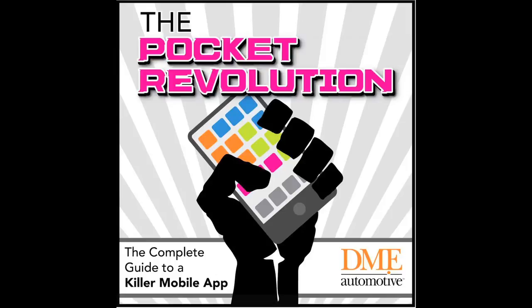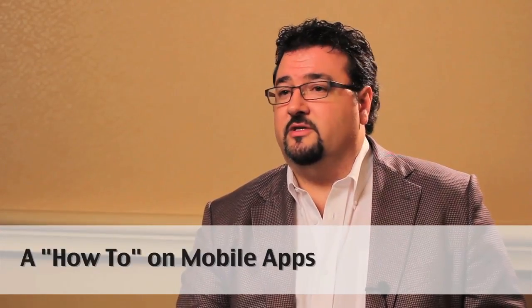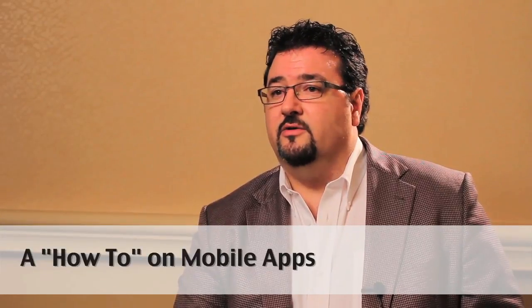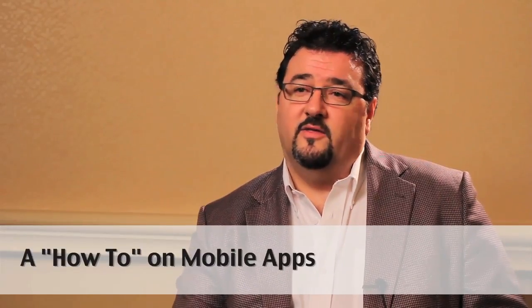It helps a dealer step by step figure out what they want from a mobile app, pick the mobile app vendor they're going to use for their store, the key features they need, how to measure success, and how to promote the app to their consumers to get downloads and usage. For any dealer who thinks mobile apps are part of their future — and every dealer better be thinking that — this is the guide.